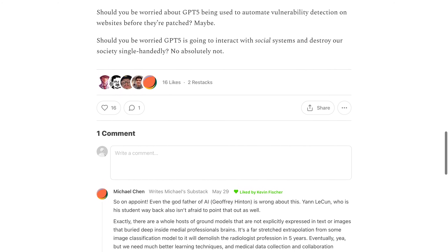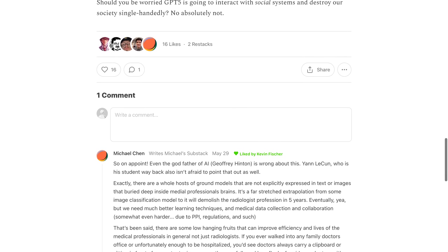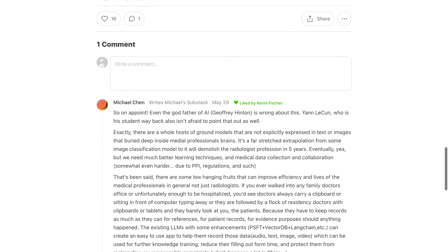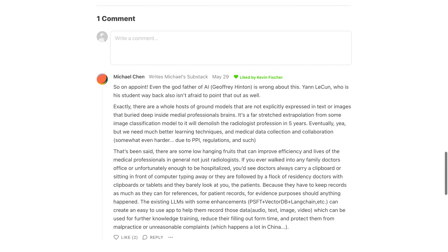Some suggest using AI as a second pair of eyes to confirm a human's findings, while others propose using AI to analyze each scan after a radiologist has produced a report.